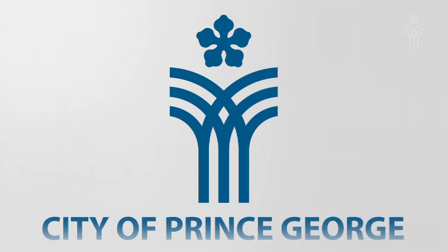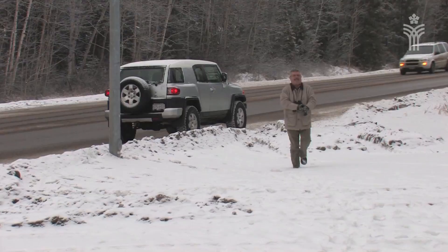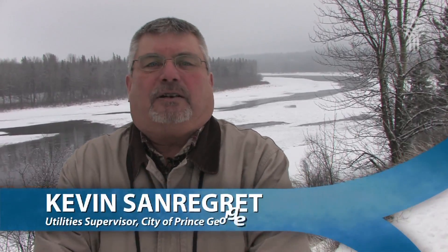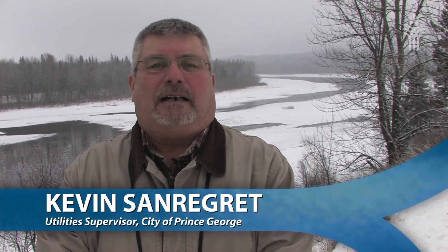My name is Kevin Sandregrette. I'm a supervisor with the City of Prince George's Utilities Division. One of my job duties is to monitor the Fraser and Nechako Rivers for ice build-up. I'm here today at one of the monitoring spots and I'm just going to take a quick check to see how ice is building up and if we have ice cover in this particular location.